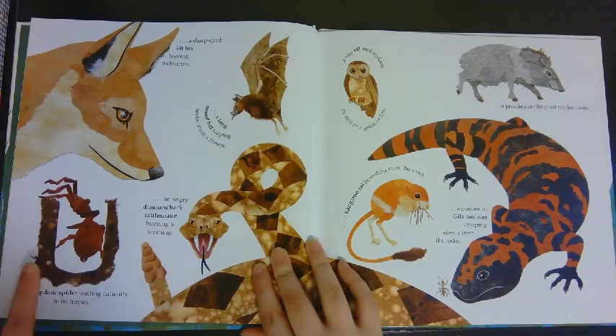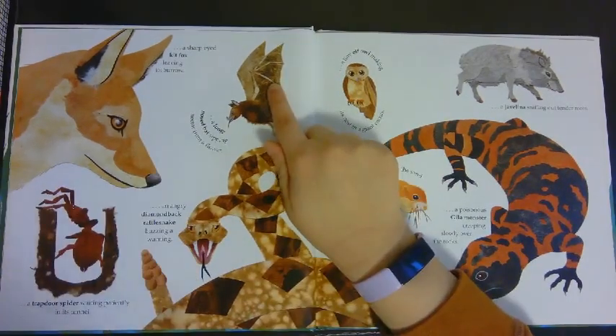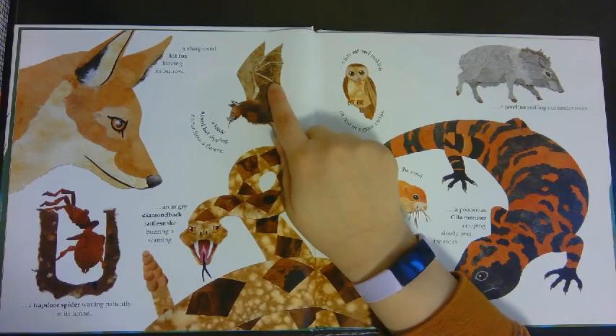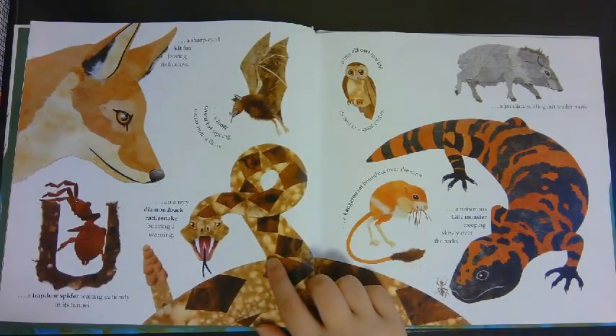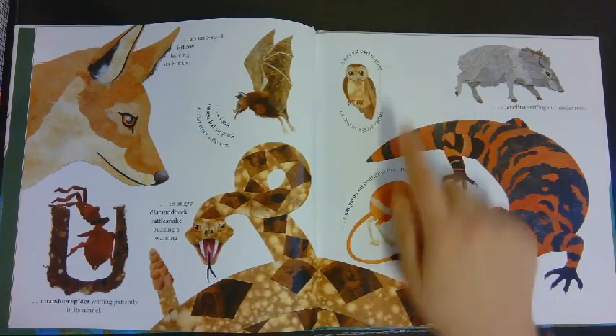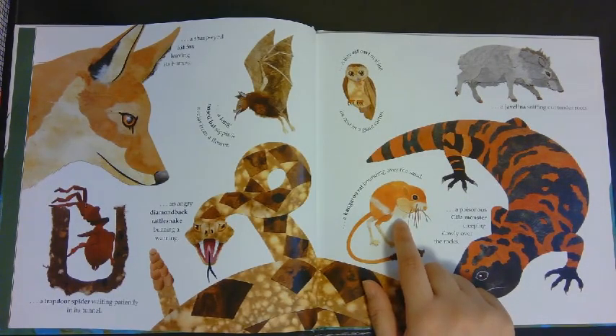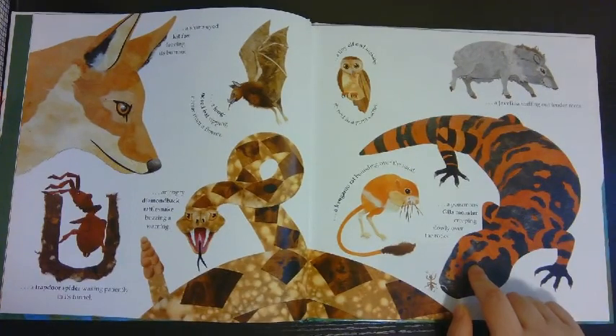A trapdoor spider waiting patiently in its tunnel. A long-nosed bat sipping nectar from a flower. An angry diamondback rattlesnake buzzing a warning. A tiny elf owl making its nest in a giant cactus. A kangaroo rat bounding over the sand. A javelina sniffing out tender roots. A poisonous Gila monster swooping slowly over the rocks.